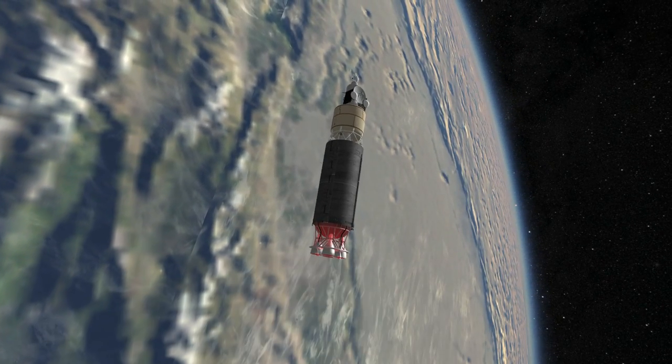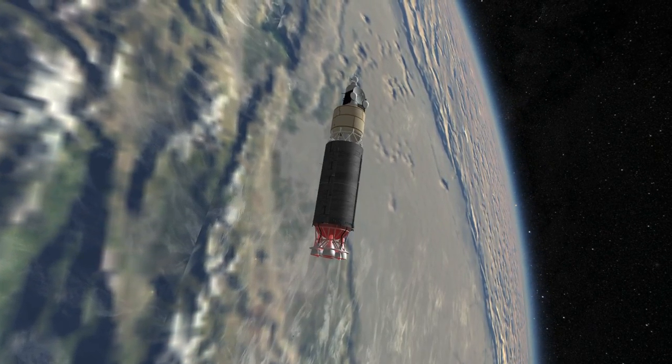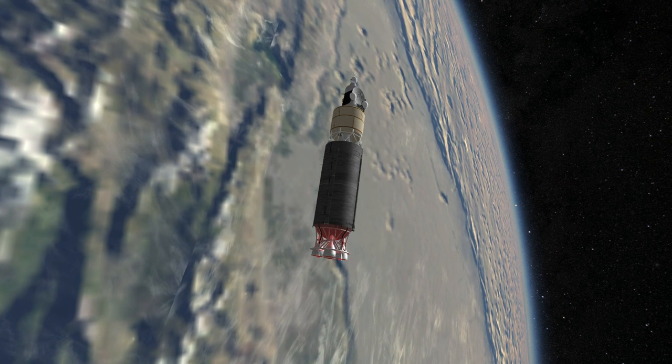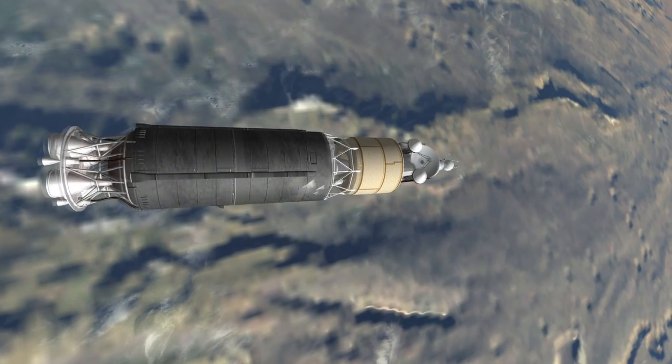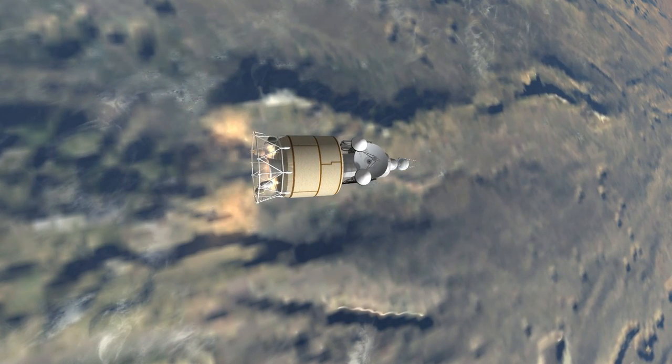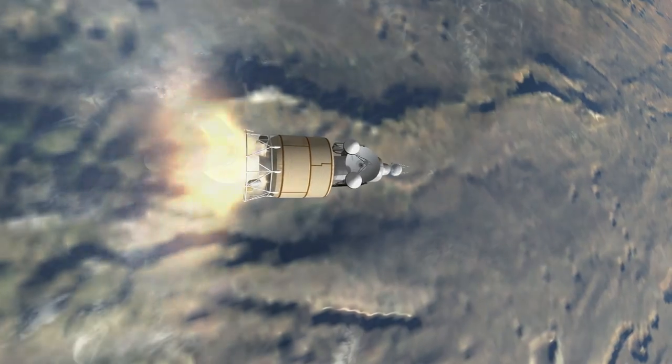During its exploration heyday, Molnia and Molnia M launched Venera 1, the first spacecraft to fly past Venus; Luna 9, the first spacecraft to soft land on any body other than Earth and transmit photographic data when it landed on the Moon; and Luna 10, the first artificial satellite of the Moon,